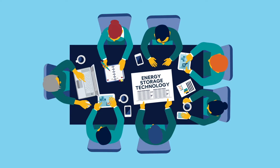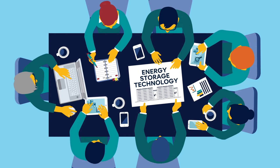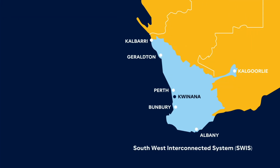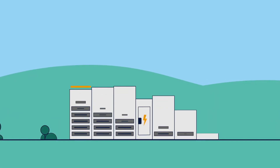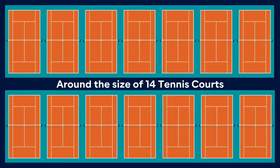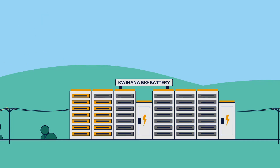How can this be done? One way is through large-scale energy storage technology. Here in WA, the state government is leading the charge and building a big battery in Kwinana. It's planned to be the biggest battery in Western Australia, around the size of 14 tennis courts, and capable of powering up to 160,000 homes for two hours when fully charged.